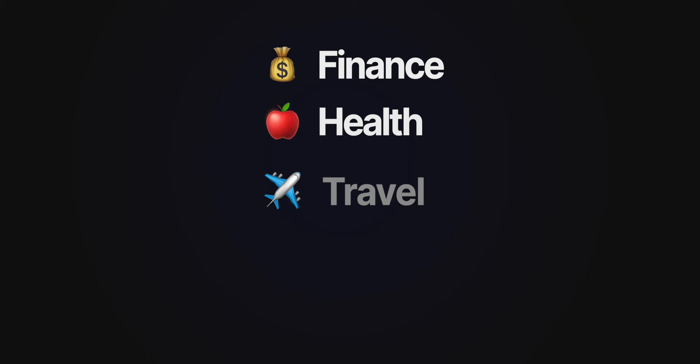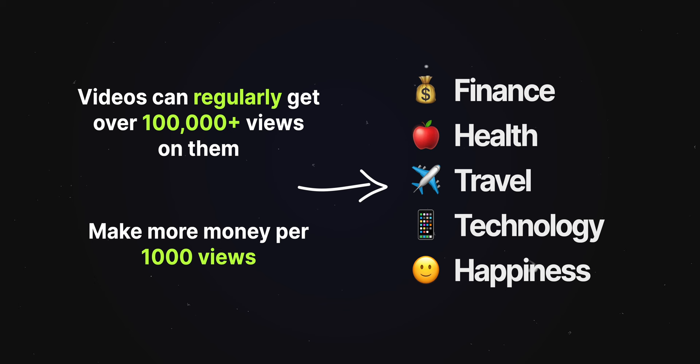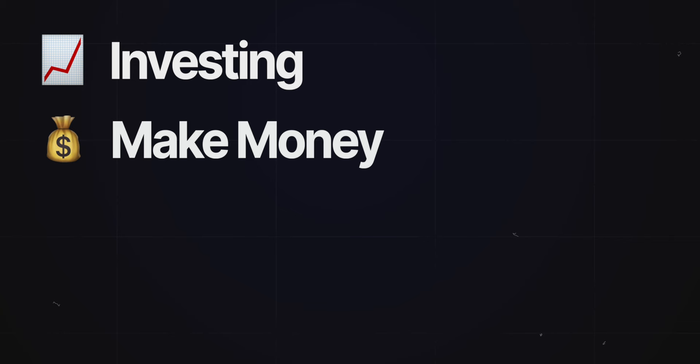There's no reason to waste your time, because I'm just going to tell you what the best YouTube niches are to start a faceless channel in. These niches are finance, health, travel, technology, and happiness. These niches have a very broad audience, which means the videos can get a lot of views if optimized properly, and they tend to have the highest CPM — meaning they make more money per thousand views than any other niche. You wouldn't necessarily want to start a channel in one of these broad niches; instead, start a channel in a subcategory. For the finance niche, some popular sub-niches include investing, make money, business documentaries, and financial news.